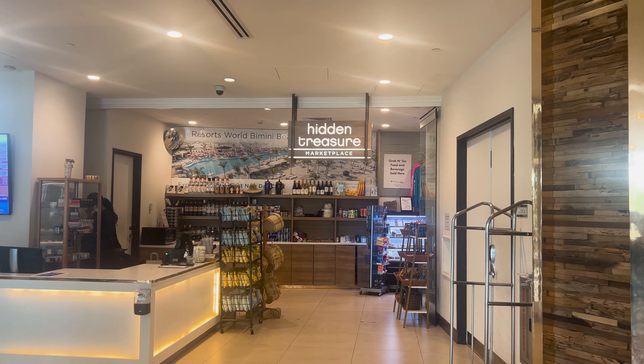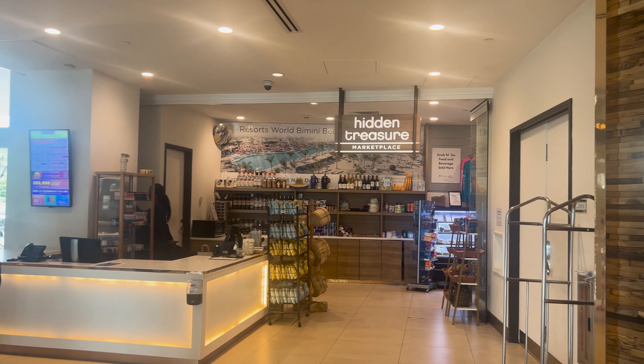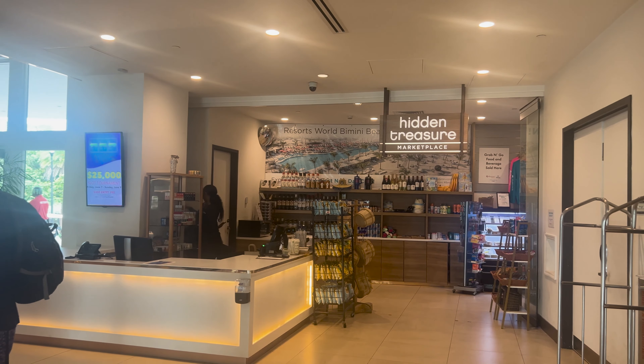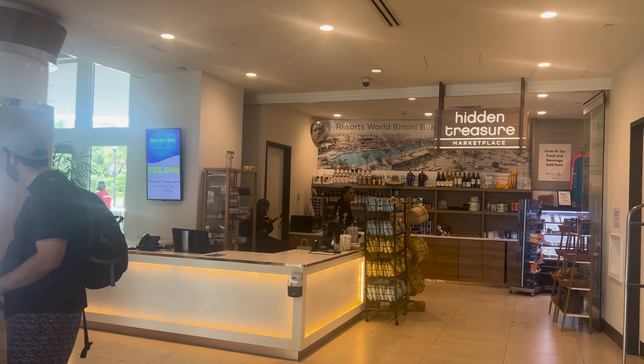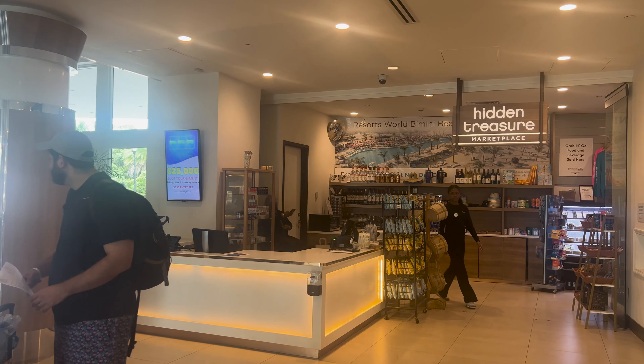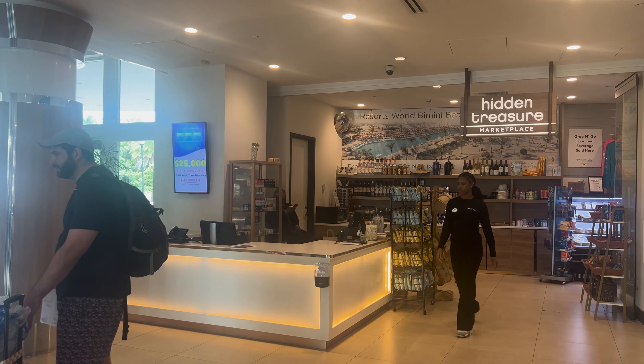In the Hilton, there's a small store called Hidden Treasures if you want to grab a snack or toiletries. You can also purchase resort day passes here. I don't know if the passes are the same price as on the cruise ships, but if you do get off the ship and decide you want a day pass, you can get one here. I'll go over the details of the day pass shortly.